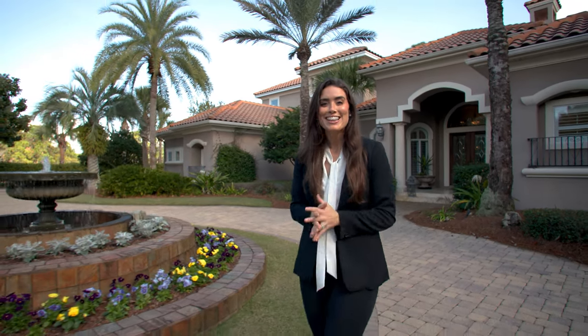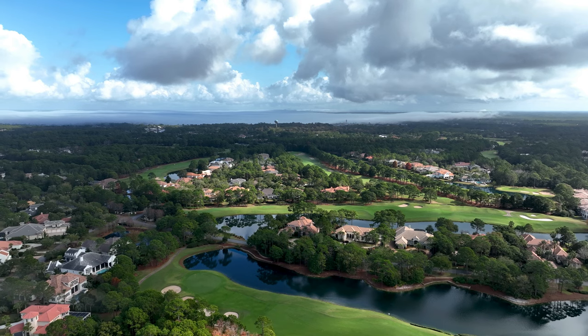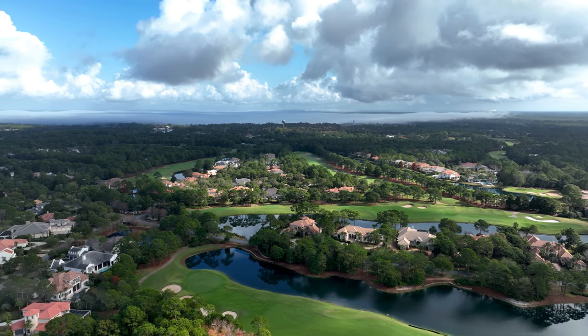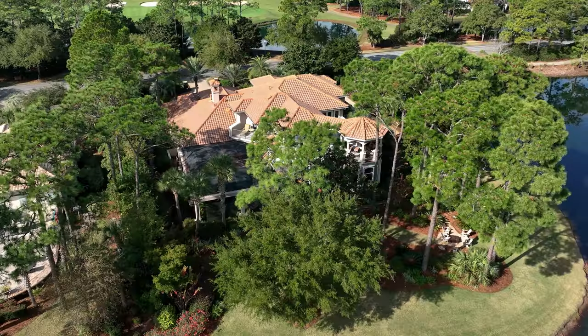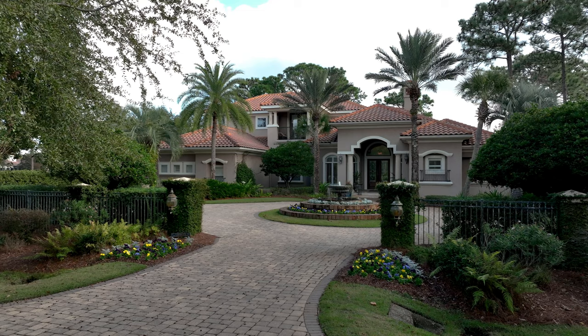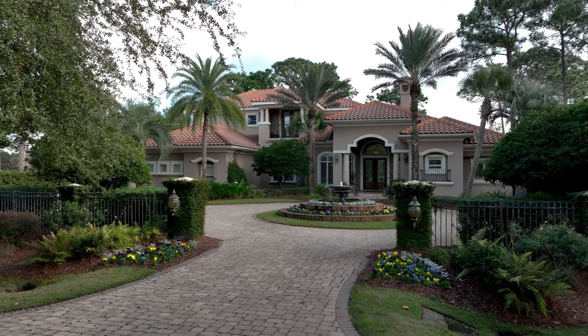Welcome to 3321 Club Drive in Burnt Pine. This five bedroom, five bath estate home is in the heart of Sandestin. This home features an open concept living space with an expansive kitchen that leads directly to the covered lanai and pool area.